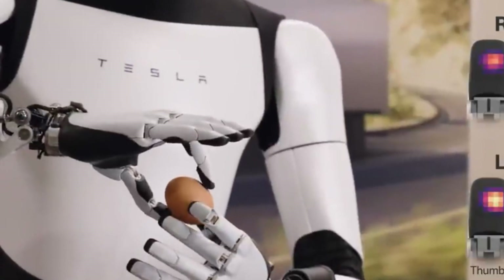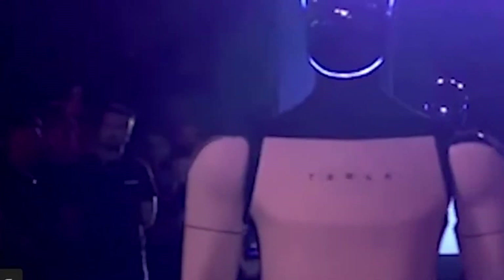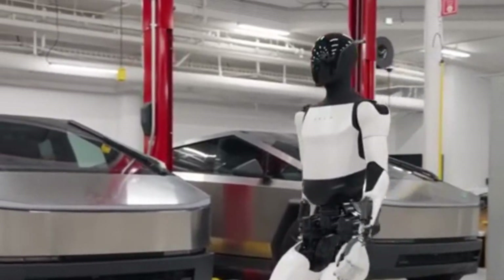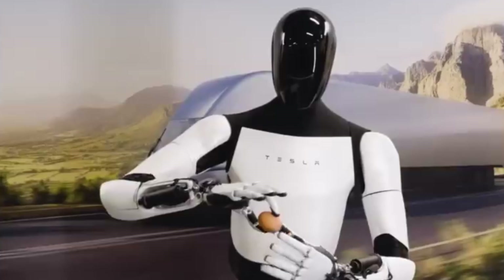Let's talk about the vision behind Tesla Optimus. Always on the frontier of innovation, Elon Musk unveiled Tesla Optimus with the ambitious goal of revolutionizing work as we know it. Whether it's heavy-duty factory work, household chores, or even space missions, Optimus is designed to be a versatile, helpful, and intelligent companion.